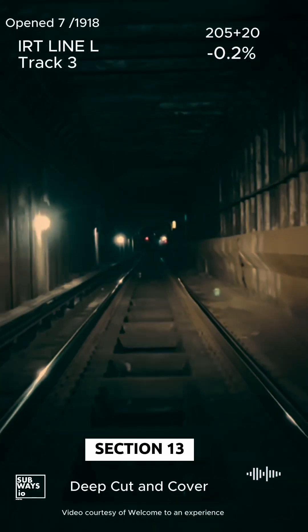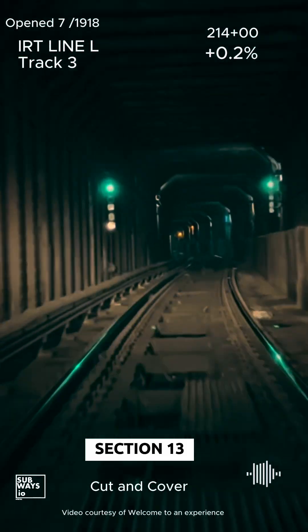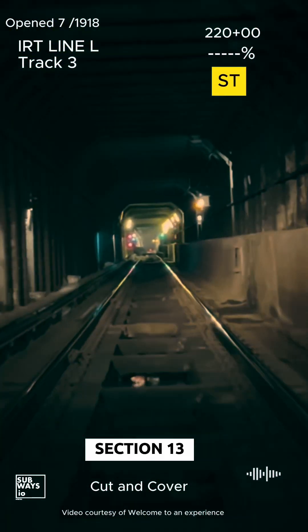There appears to be some traffic coming into 125th, but this also gives us a chance to see the station timer setup along this segment. Be sure to check out our signals videos where we cover timers in more detail.